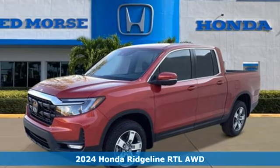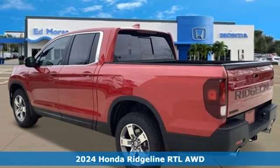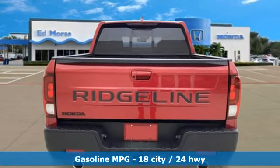Here's a new 2024 Honda Ridgeline. It's where tough and intelligent merge, providing a ride that's so smooth you'll think the world's flat. You'll look forward to every drive with features like these.